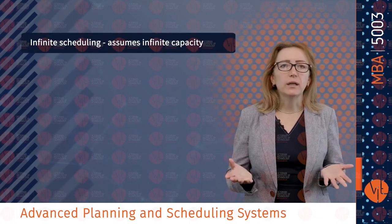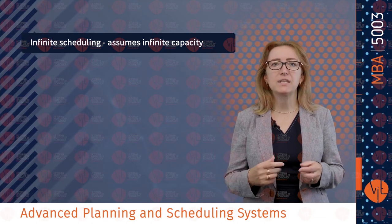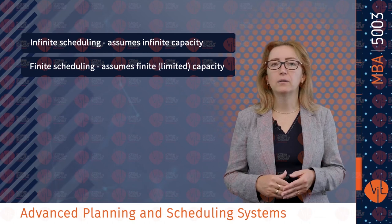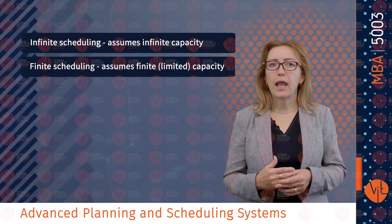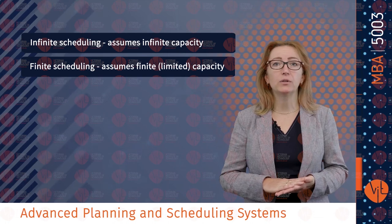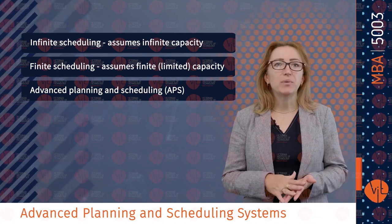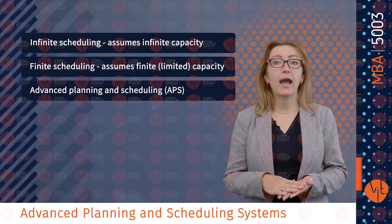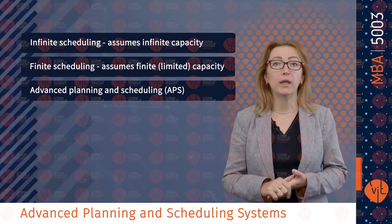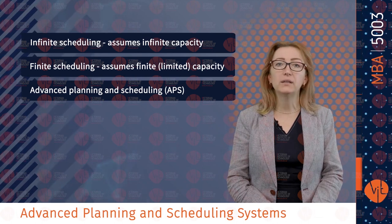In terms of advanced planning and scheduling systems, there are four types: infinite scheduling, which assumes infinite capacity — loads without regard to capacity, then levels the load and sequences jobs; finite scheduling, which assumes finite or limited capacity — where sequence jobs are part of the loading decision and resources are never loaded beyond capacity; advanced planning and scheduling, which is based on add-ins to ERP systems using constraints-based programming that identifies a solution space and evaluates alternatives; and manufacturing execution systems, which monitor status, usage, availability and quality.